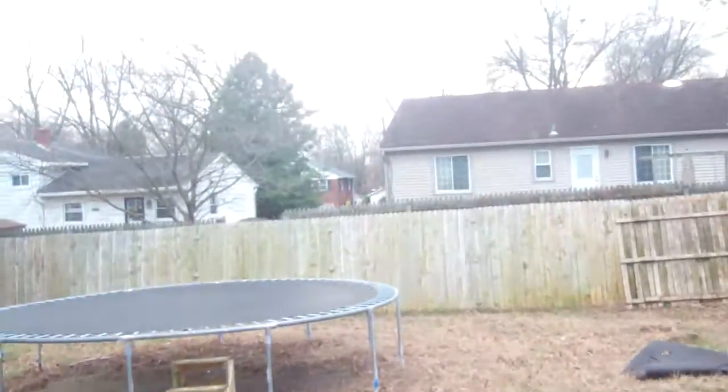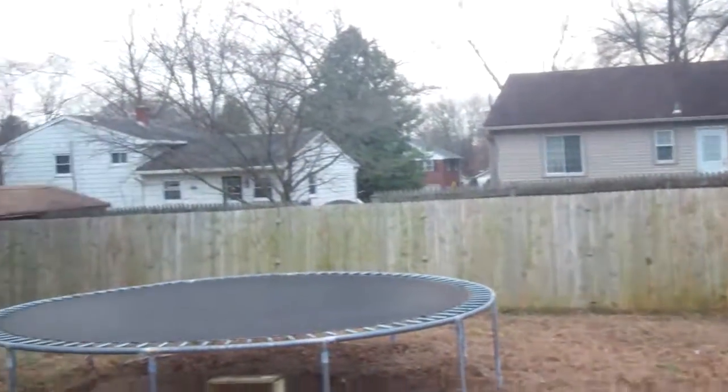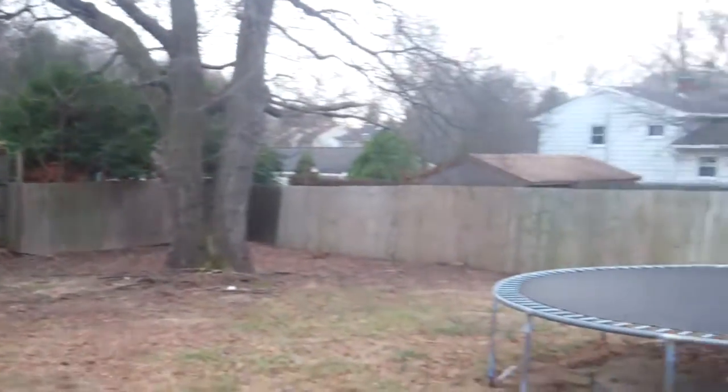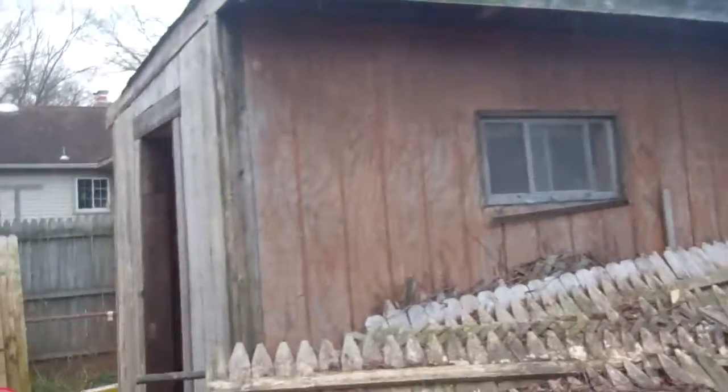That's it for the inside of the house. The screened-in porch here needs work. Looks like they're fixing the roof up now. Good sized backyard. The fence needs work for sure — it's falling over here and doesn't match all the way around.